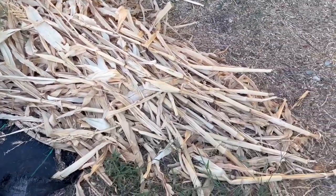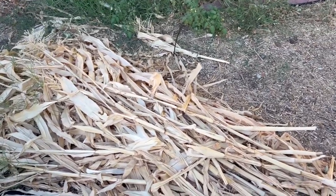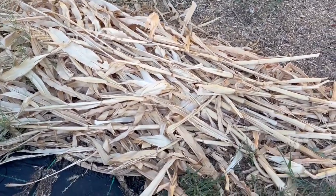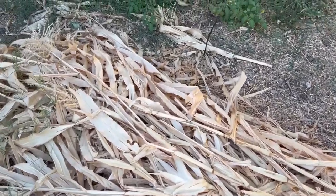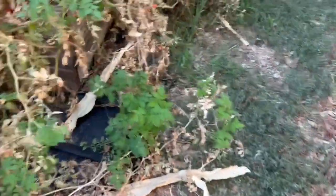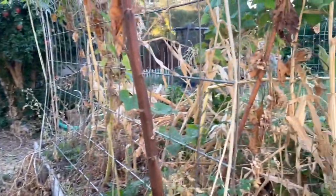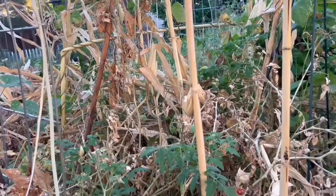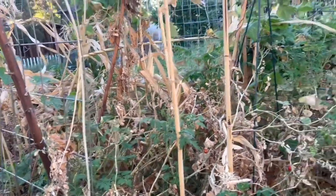So here's a big pile of corn that I harvested. I already took the ears off — they were already dried out — so I could give them to the chickens. I still have more corn over here that I need to harvest the ears from, and they will go to feed my chickens.